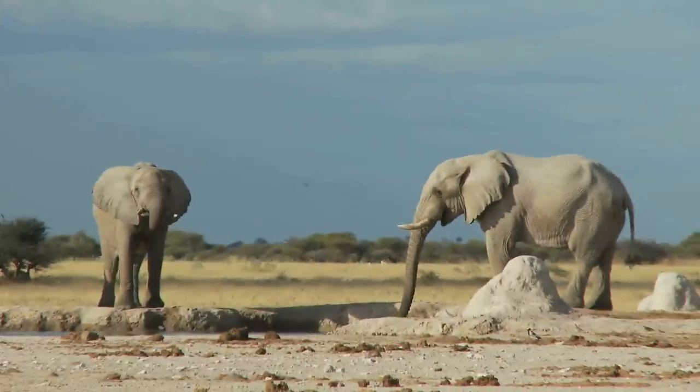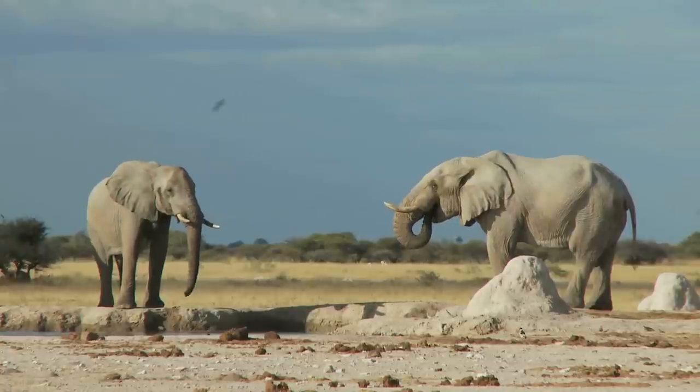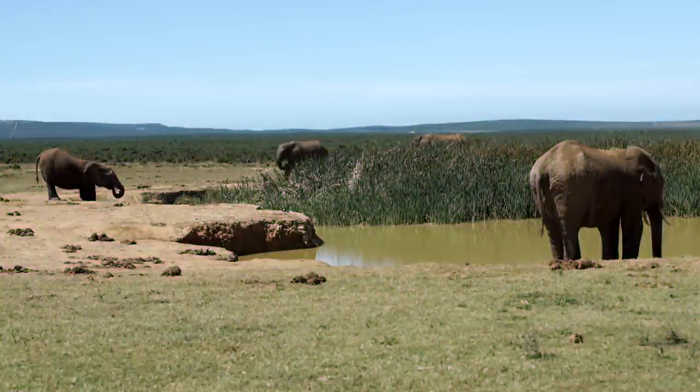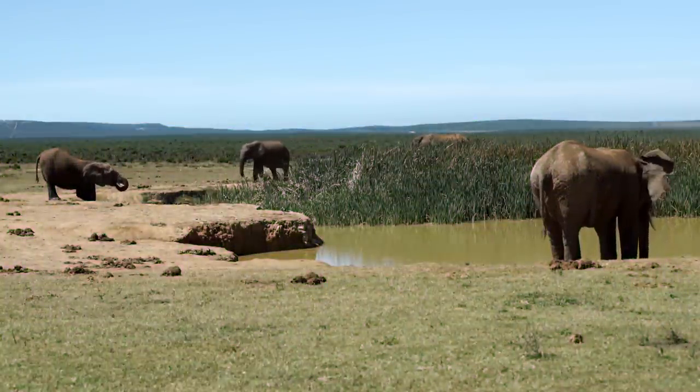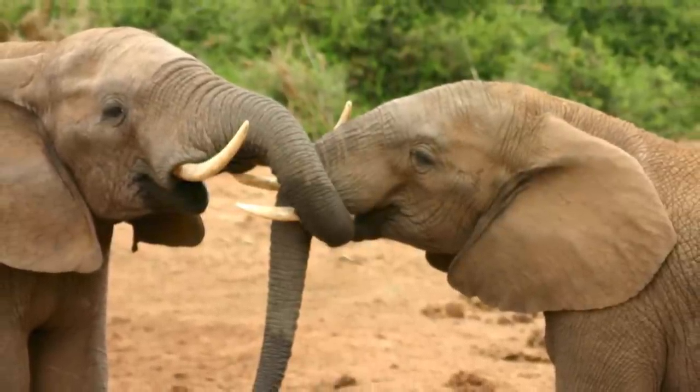The male bulls, on the other hand, either wander alone or form bachelor groups within specific dominance hierarchies. The males are much more likely to gather together during times of scarcity or in the presence of threats, and they only come into contact with females when they want to mate.